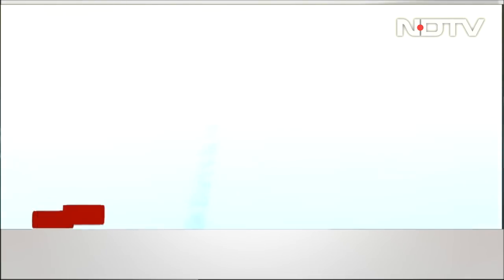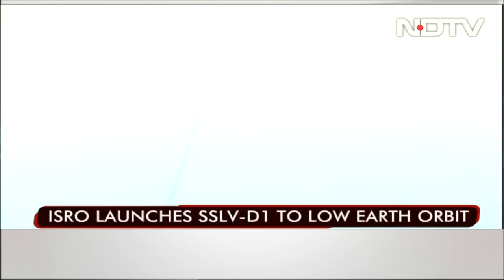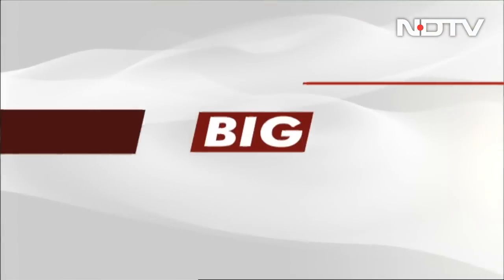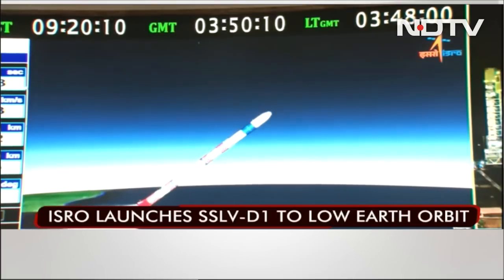The ground system developed by Space Kids India will be utilized for receiving data from this satellite. There you can see the takeoff of the satellite. It will take 12 minutes to put the satellite into orbit. There you can see the launch has taken place.